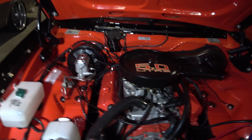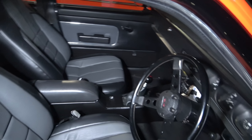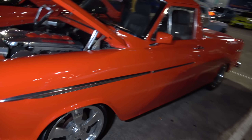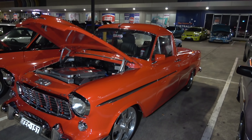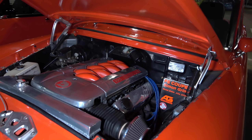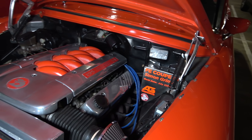Big carby with a K&N filter on it too — looking mighty, mighty fine. SLR 5000, five-litre block. It's got the original seats in it. Nice.